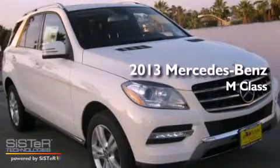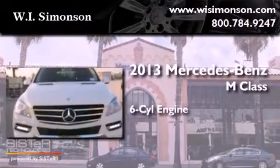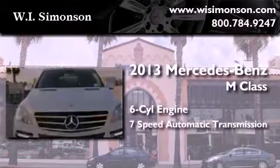This is a brand-new 2013 Mercedes-Benz M-Class. It has a six-cylinder engine and a seven-speed automatic transmission.